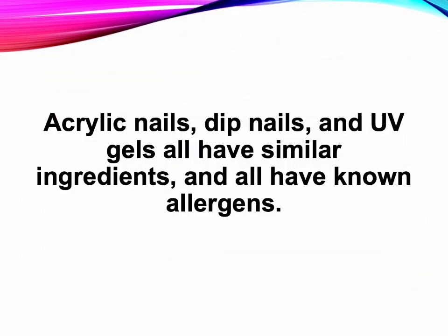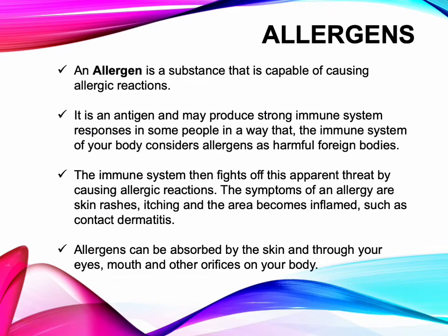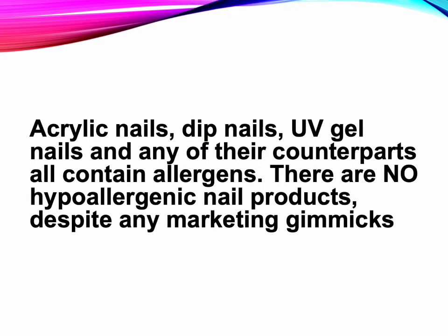Acrylic nails, dip nails, and UV gels all have similar ingredients and all have known allergens. What's an allergen? An allergen is a substance capable of causing allergic reactions. It is an antigen, and many produce strong immune system responses in some people — the immune system considers allergens as harmful as foreign bodies and fights off this apparent threat by causing allergic reactions. Symptoms include skin rashes, itching, and inflammation such as contact dermatitis. Allergens can be absorbed by the skin and through your eyes, mouth, and other orifices. All nail product types contain allergens.